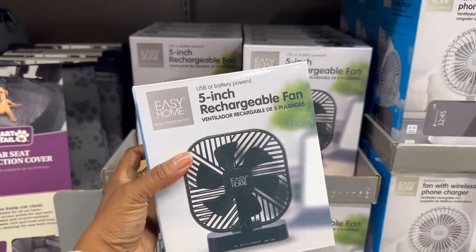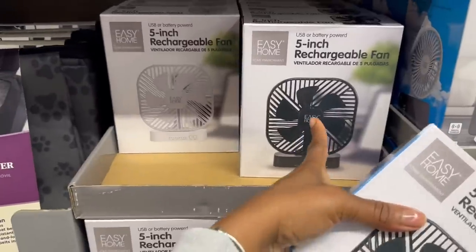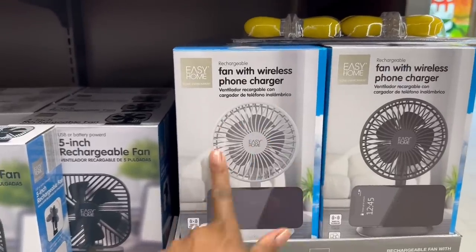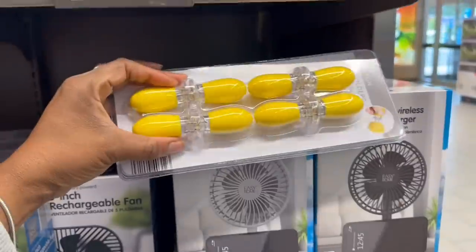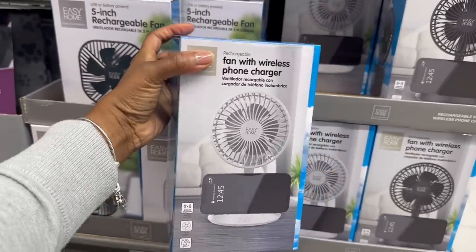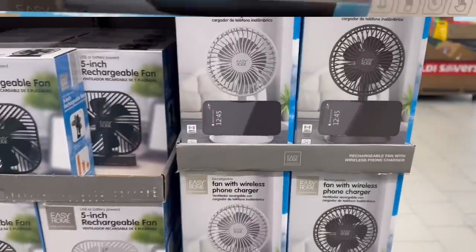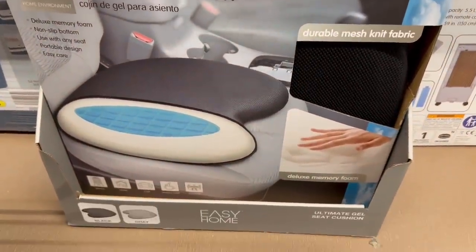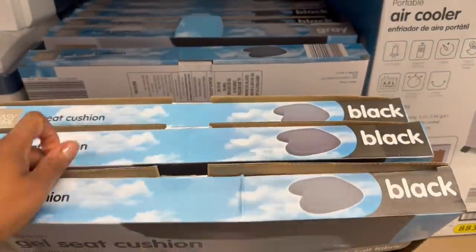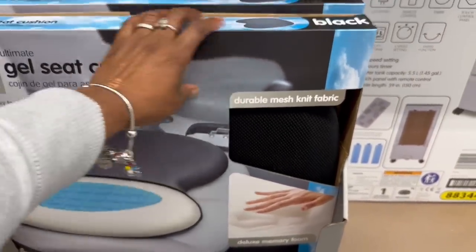Made it to the good girl aisle - my fingertips are so cold from being in that freezer. Five-inch rechargeable fan, different colors - black and white - $7.99. Wait, there's a fan with wireless phone charger down here - $12.99, that's really cute, same colors, like a dark charcoal and white. And a gel seat cushion for $12.99 - ultimate gel seat cushion, durable mesh net fabric. That's feeling nice.